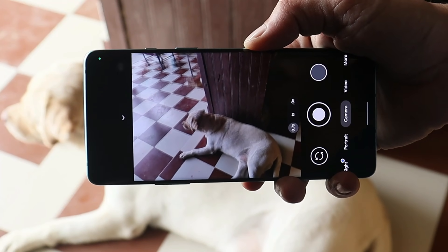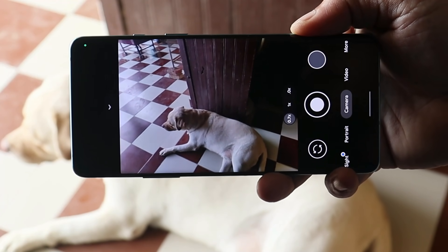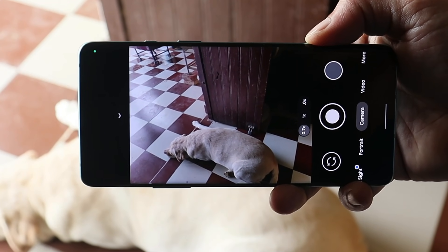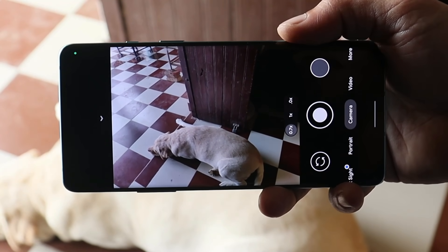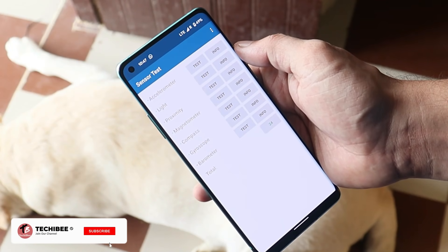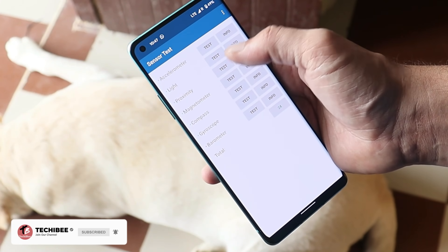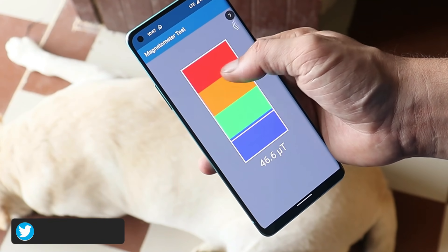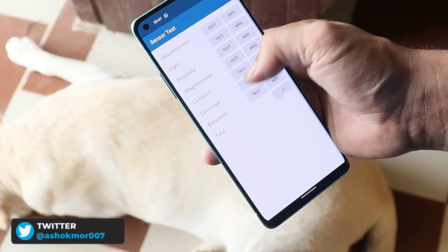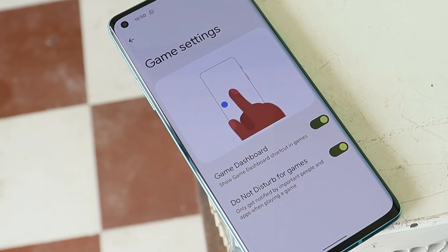Talking about the camera, by default we don't get any camera application, but I'll leave a link in the description below for the Google Camera APK — you can download and install it manually. All functions in the Google Camera application work fine. There are no issues with sensors like the accelerometer, light, proximity, magnetometer, compass, and gyroscope, though I'll be testing the gyroscope while gaming.